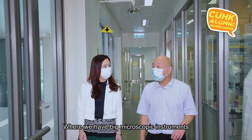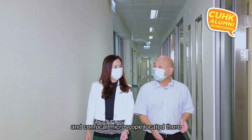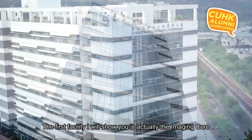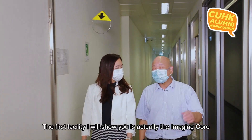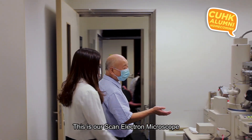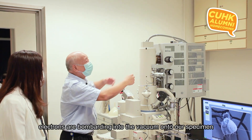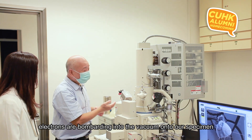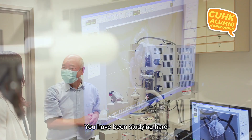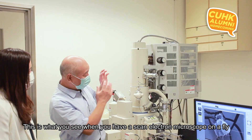The first facility we'll show you is called the Imaging Core, where we have big microscopic instruments — an electron microscope, scanning electron microscopes, and a confocal microscope. Here is our scanning electron microscope. We have a column with a vacuum, and electrons bombard the specimen and deflect onto our detector. What you see here is a fly — specifically the compound eye, which has many many lenses.